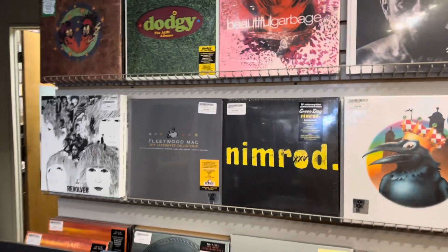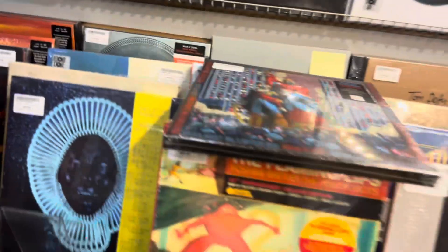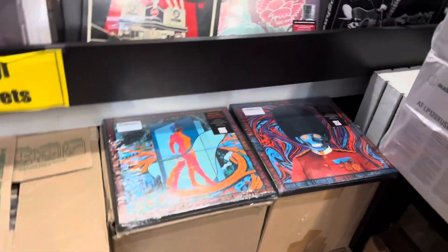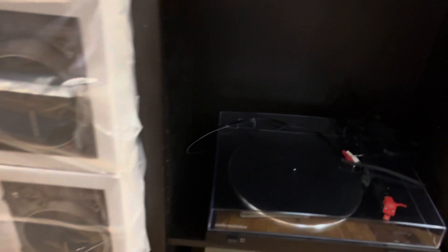So we have a lot of different records here. These are box sets — box sets of records, guys. A lot of stuff here with different performers. We have vinyl record players, speakers, and we have Bose. This is a nice speaker here.